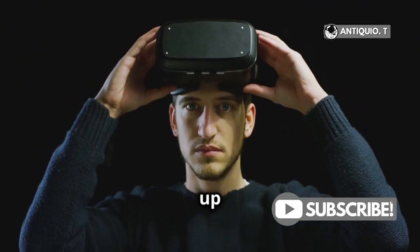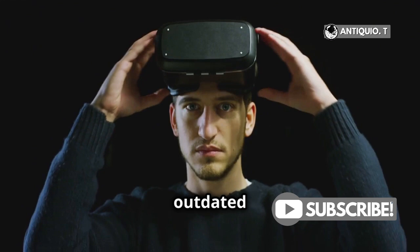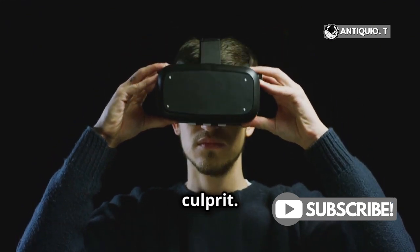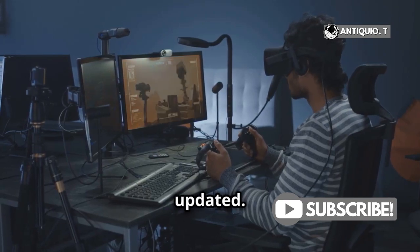Make sure your firmware is up to date — head to the settings menu and check for updates. Outdated firmware could be the culprit. New updates often fix bugs and improve performance, so always keep your device updated.